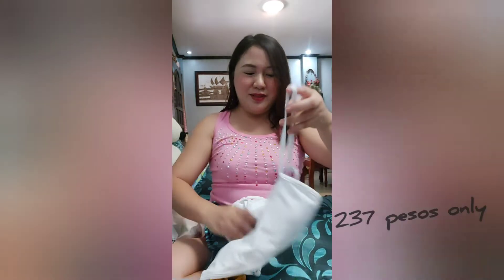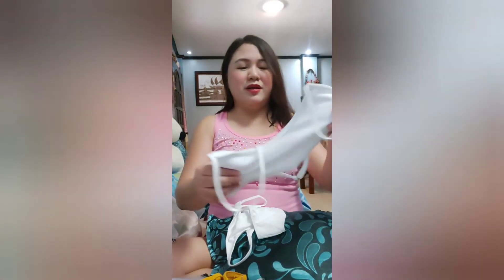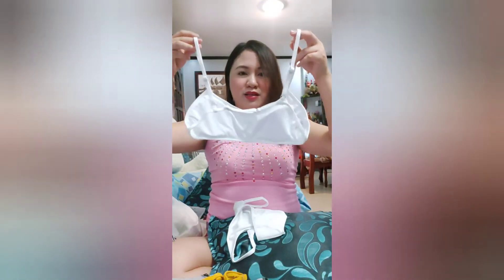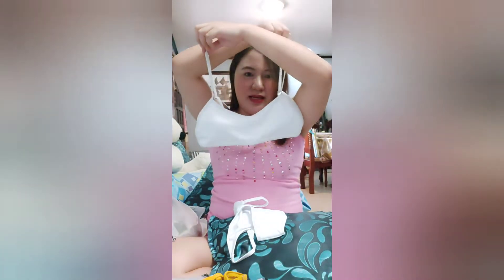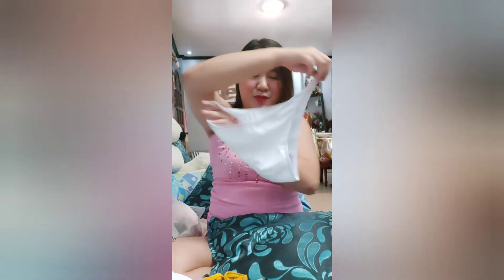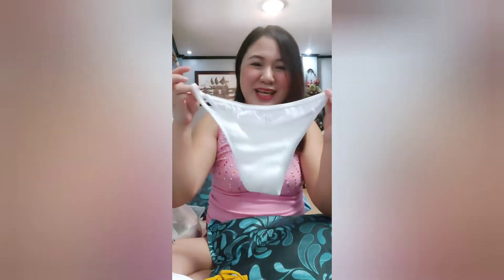Another swimwear — color white. Sobrang na-uuso nito, ganitong design or style. It's color white, looks like a baby bra but it's not. Very basic, maganda yung likod niya — super sexy. Ito yung panty — super sexy. Sobrang mura lang nito, guys. Napa-add to cart talaga ako kasi sobrang mura lang nila.